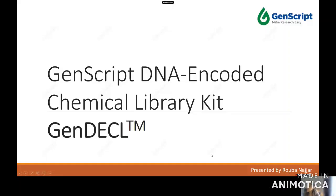Hello, everyone. My name is Ruben Azhar. I am the Product Manager for Gene Editing and Molecular Biology at GenScript, and I'm really excited to be sharing with you a new product.